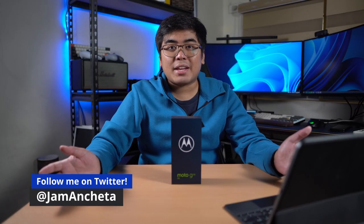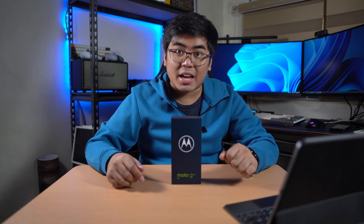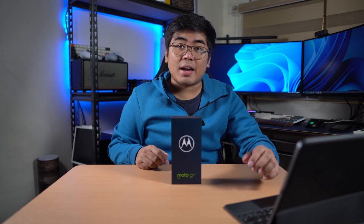Hey guys, this is JumpOnline.ph and welcome back to my channel. Today we got here the latest 5G smartphone from Motorola, the Moto G50 5G.